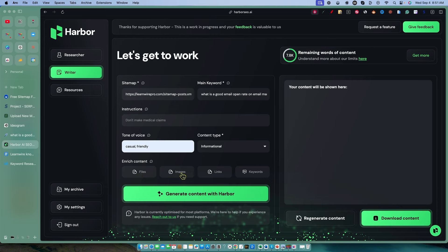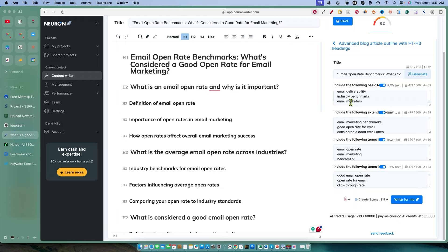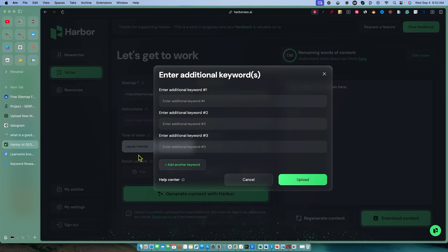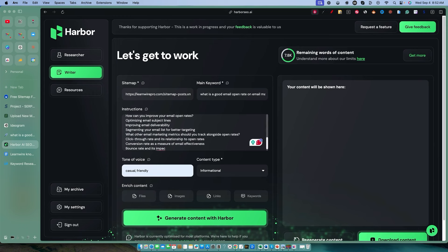So I'm going to put that one in right there, and then we have our instructions. I want to use some of these tools down here. We have casual, friendly, informational post. We're going to mess with the instructions, the files, images, and so forth. Let's grab a couple of different keywords — I want to fill in a couple from our Neuron Writer. We're going to copy the outline and come back into Harbor, and under instructions I want to say 'use this outline.'